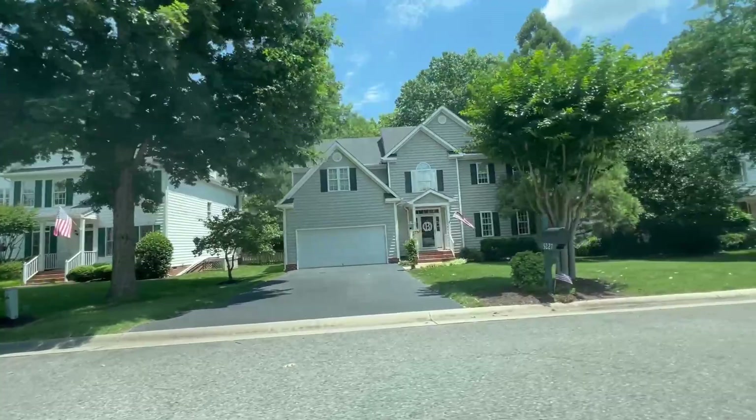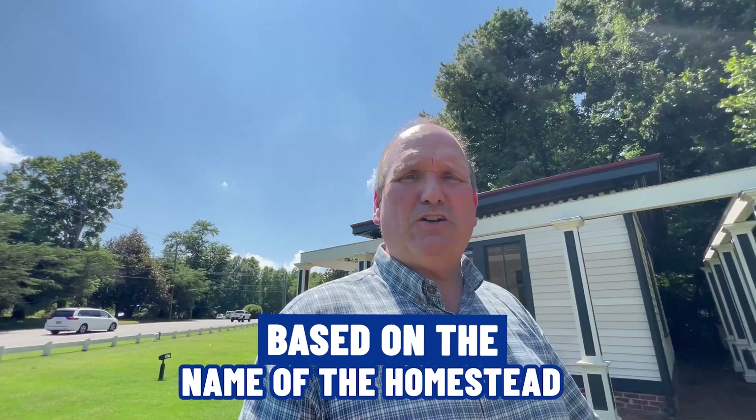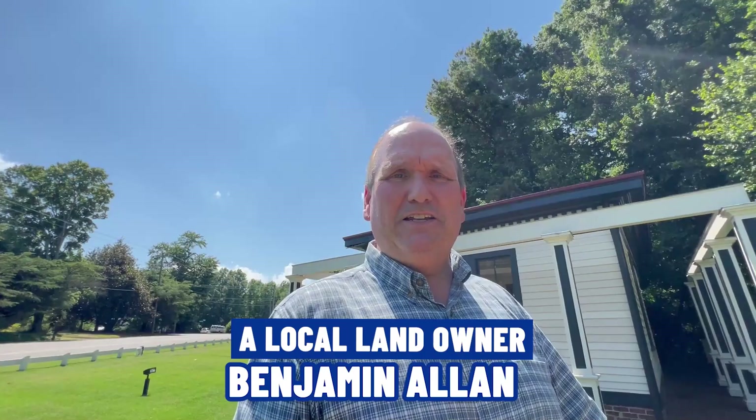That's it for your vlog of Glenallen, Virginia. Glenallen originally was called Mountain Road Crossing when the rail service came to Glenallen in 1836. Eventually that name changed to Glenallen, based on the name of the homestead of a local landowner named Benjamin Allen. That's where Glenallen came from.